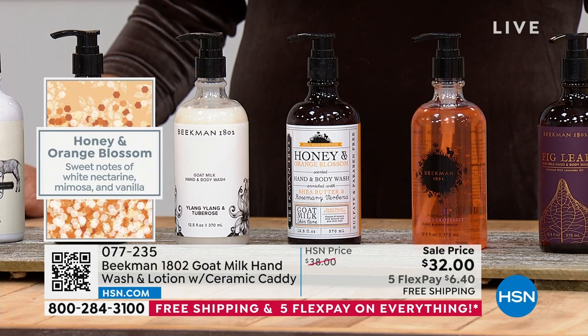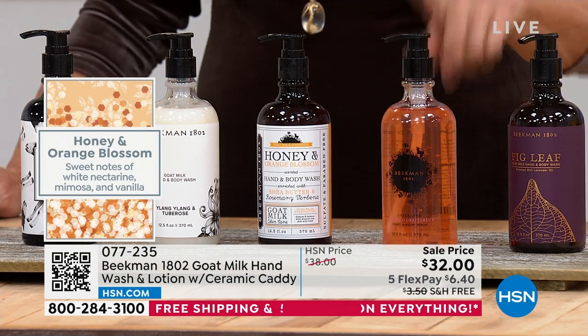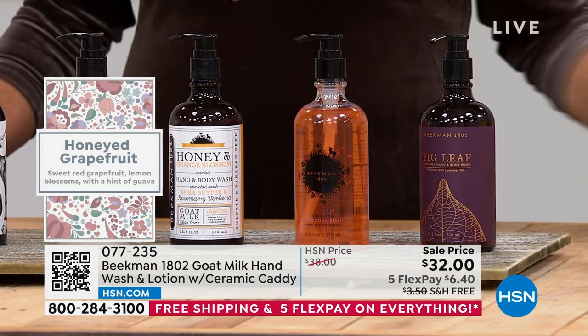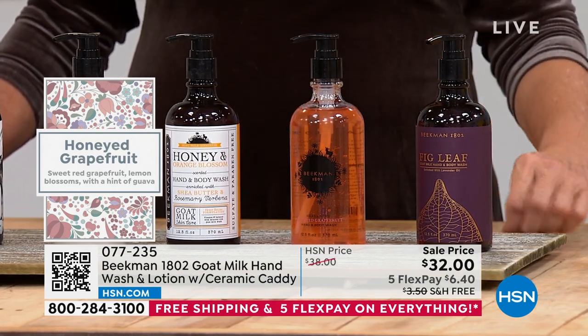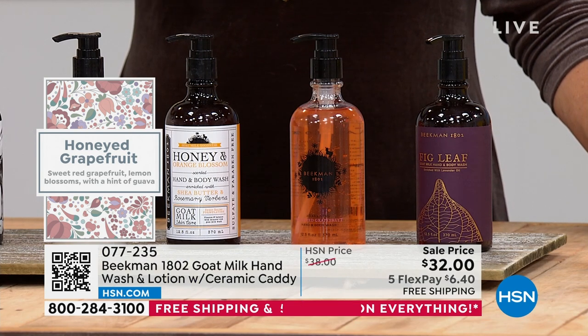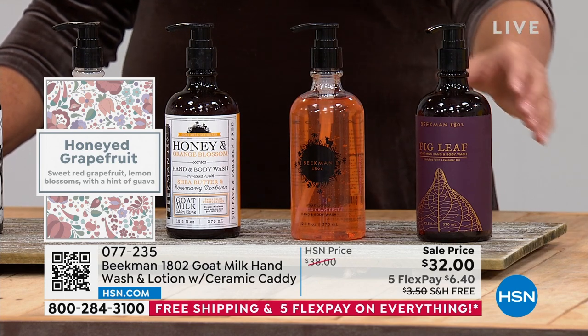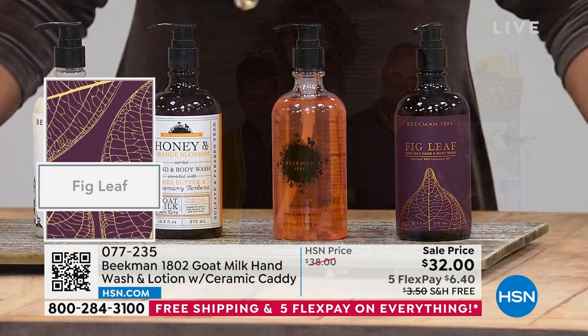Honey orange blossom is a creamy citrus. Then there's honey grapefruit — only 250 in single ship. It's like a really big ruby red grapefruit sprinkled with brown sugar. That's Josh's favorite. I love honey grapefruit because when I was a six-year-old kid in Wisconsin, my grandparents sent grapefruit by mistake from Florida and I thought it was the most magical thing I'd ever seen. Since grapefruit doesn't taste the way it used to, we put it in the fragrance. That's why it smells so good.